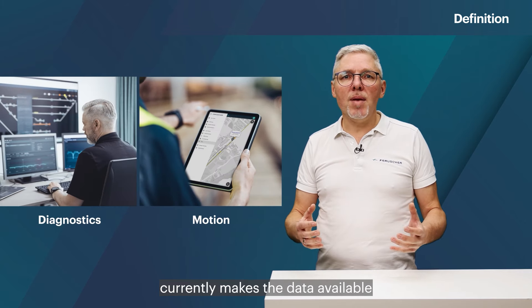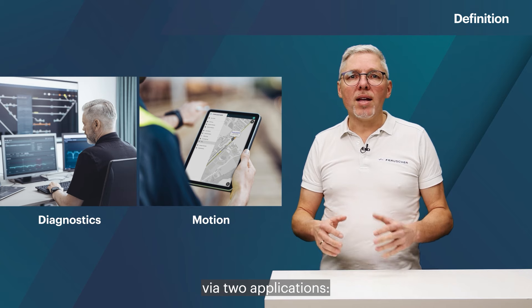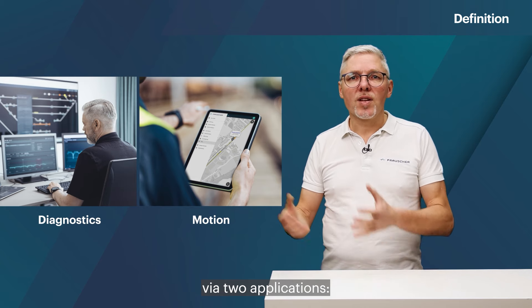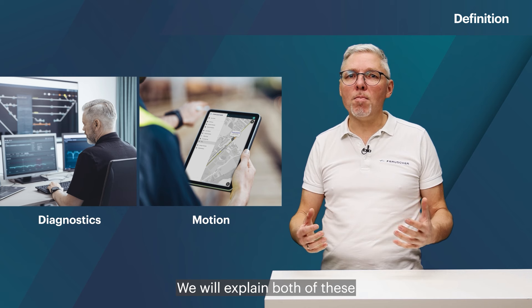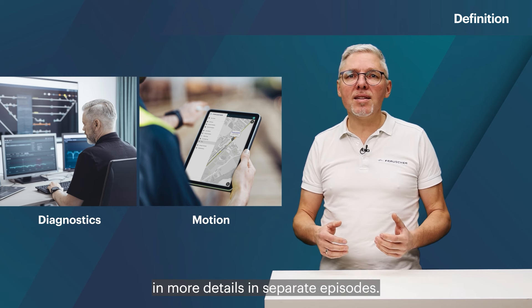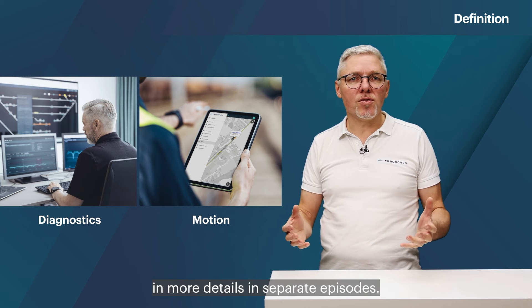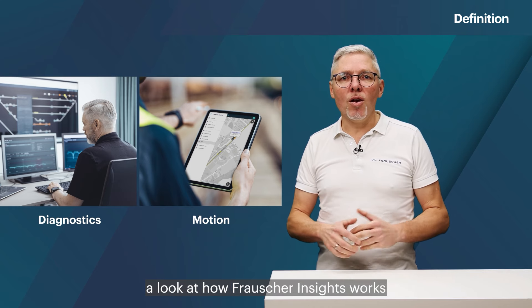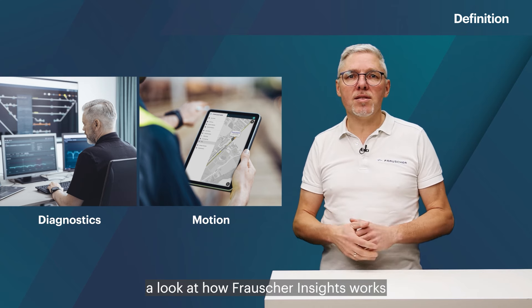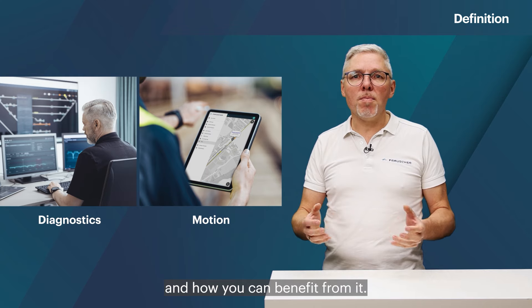Frauscher Insights currently makes the data available via two applications: diagnostics and motion. We will explain both of these in more detail in separate episodes. Firstly, we would like to take a look at how Frauscher Insights works and how you can benefit from it.